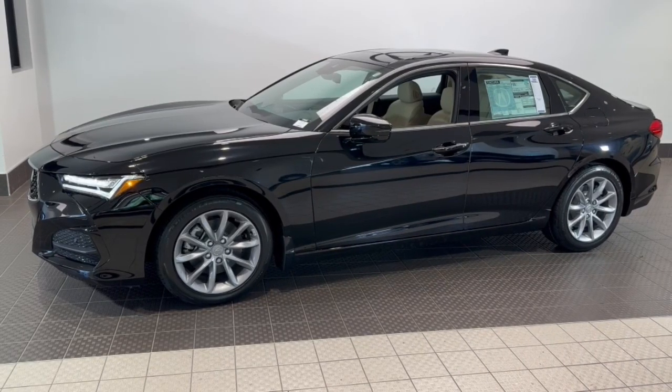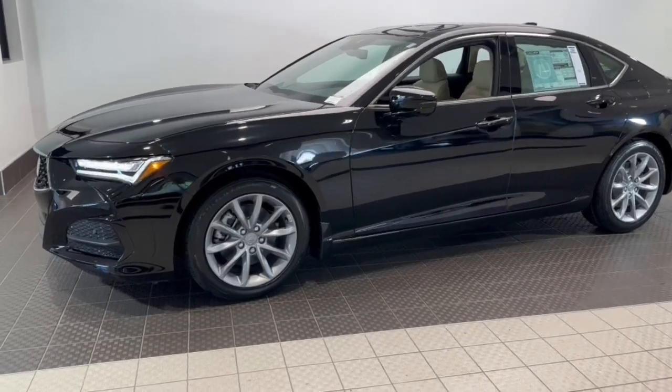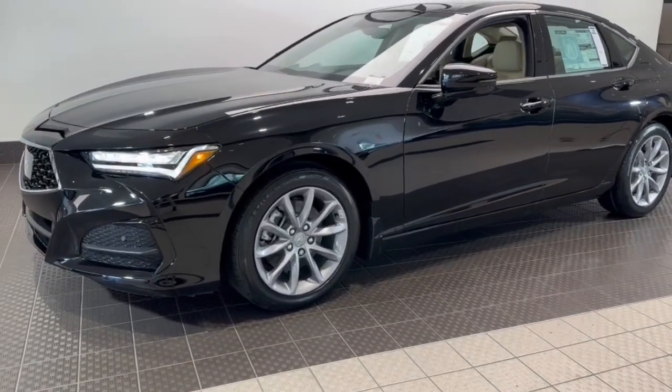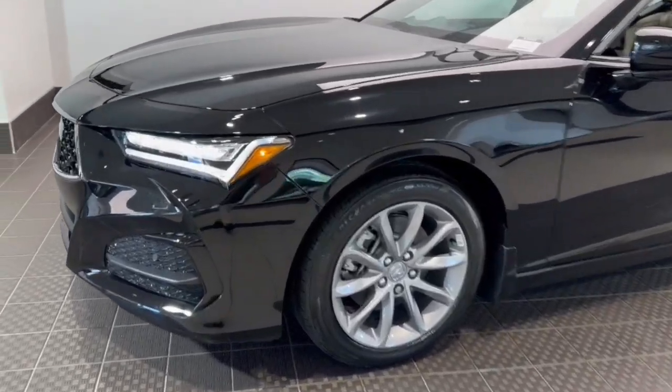Get acquainted with the 2023 Acura TLX. What do you get when you take luxury, add sports styling, and inject it with high performance engineering? The TLX.